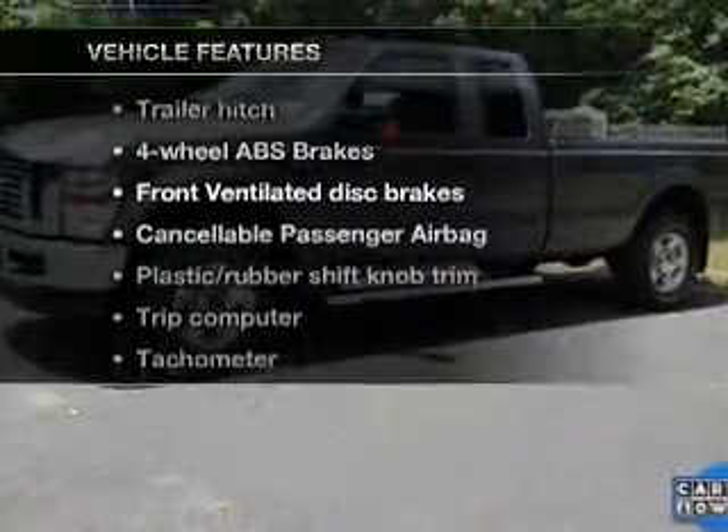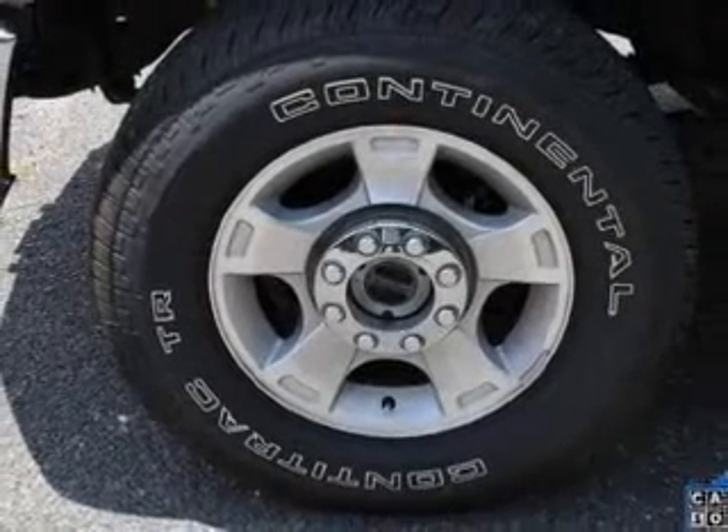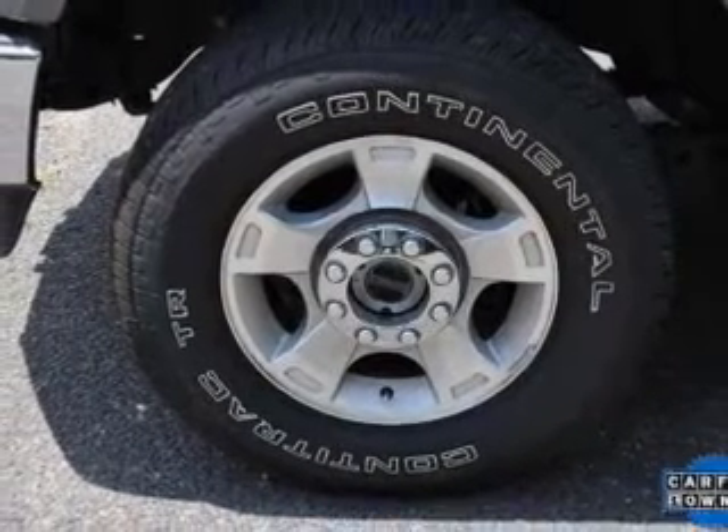Plus enjoy these notable features that are included in this vehicle: air conditioning, power windows, power steering, an alarm system, and AM-FM stereo with a CD player.